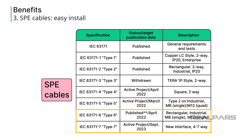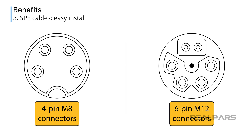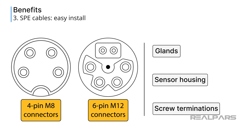Automation suppliers, such as TE Connectivity, are engineering and manufacturing these new cable and connector configurations to support SPE networks. Power and data are delivered to the devices over a single cable using familiar 4-pin M8 connectors or 6-pin M12 connectors. These quick-connect cables eliminate the need for cable glands, removing the sensor housing, and making screw terminations.